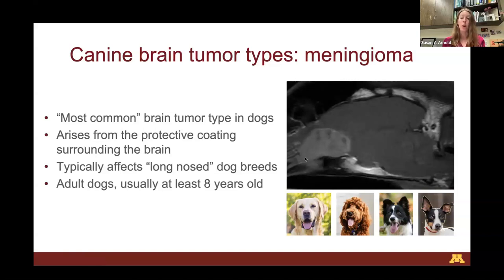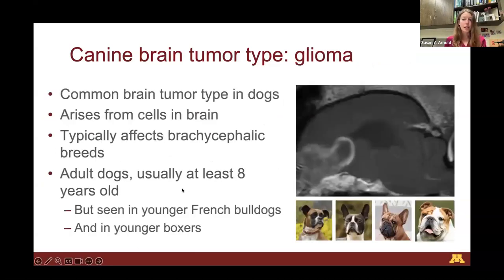Meningiomas have what's called a broad base, meaning their base is relatively large. They take up a large amount of real estate in the periphery of the brain rather than inside the brain itself. Contrastingly, gliomas are considered a common brain tumor type in dogs, and I would argue they are now more common than meningiomas because of the evolution of breed popularity we're currently experiencing.